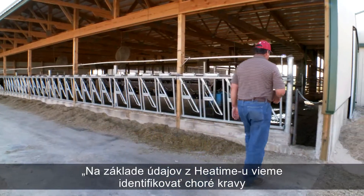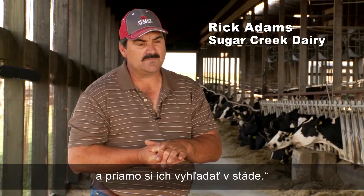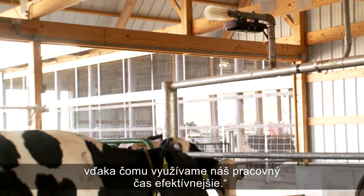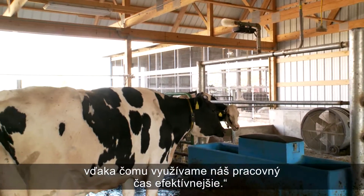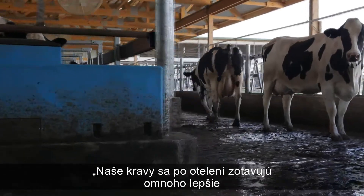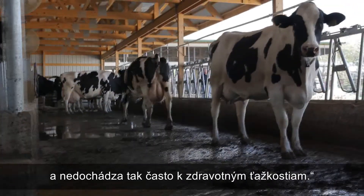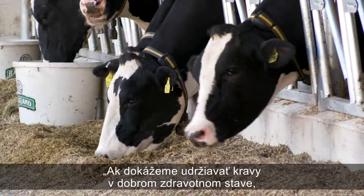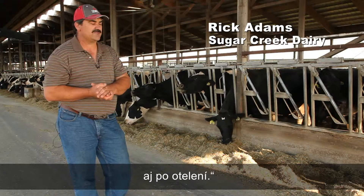We're able to go right to the sick cows and identify them from the morning data, so we're not wasting time treating cows that are actually healthy. That's where a lot of the labor savings comes from, because the cows are actually transitioning much better — they're not falling through the cracks. When they stay healthy from the beginning, this prevents them from going down a steep slope where they don't recover.